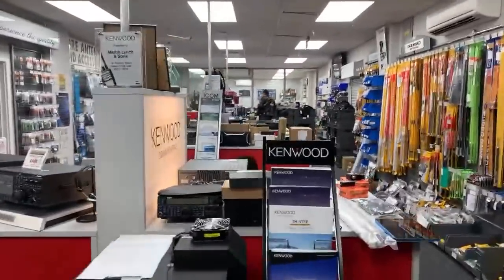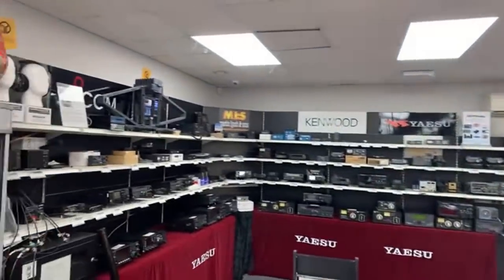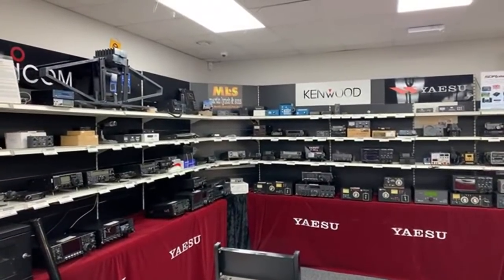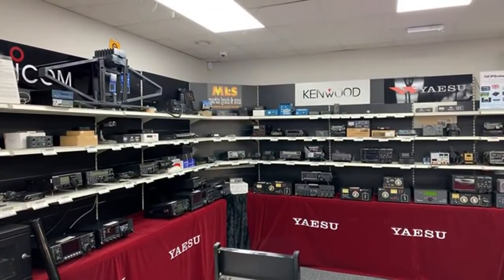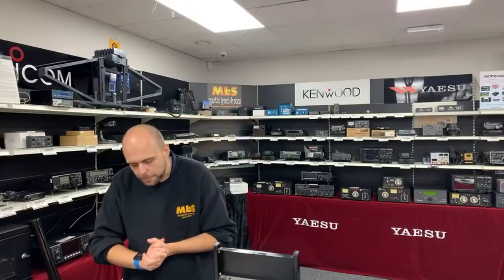RSBA1 is sold as a package with the RC-28, which is the remote encoder knob. Some radios like the IC7610, IC9700, or IC705 have the server functionality built into the radio, so you only need the radio and an internet connection. With the IC7300 you need a computer next to the radio to act as the server. For the IC785, it won't work over Bluetooth, but using the radio's internal Wi-Fi connected to your home network works very well.